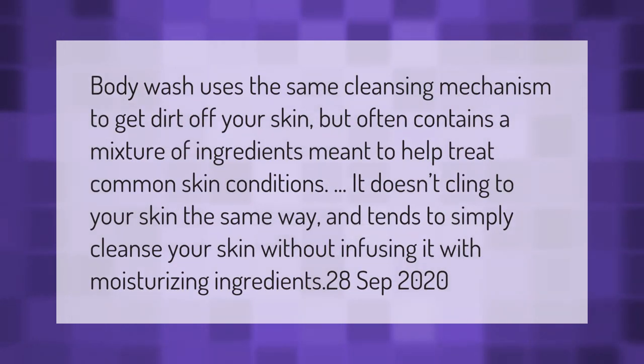Body wash uses the same cleansing mechanism to get dirt off your skin, but often contains a mixture of ingredients meant to help treat common skin conditions. It doesn't cling to your skin the same way and tends to simply cleanse your skin without infusing it with moisturizing ingredients.